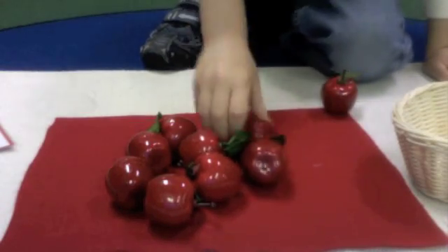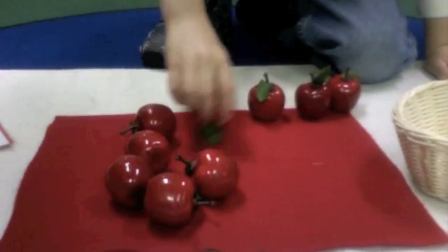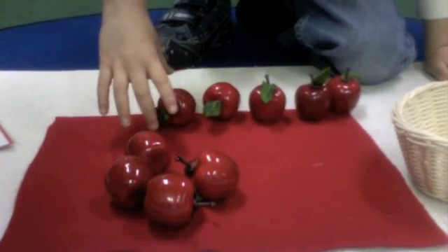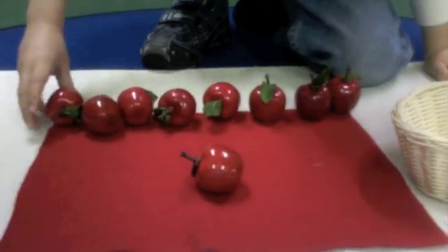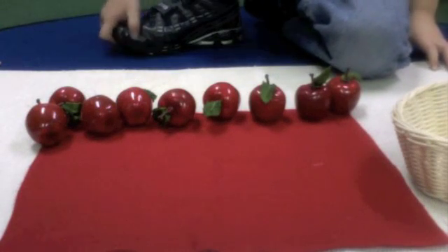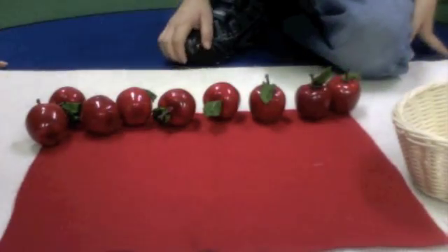One, two, three, four, five, six, seven, eight, nine. So six together with three makes nine. Nine. So let's put them in the basket. Nine.